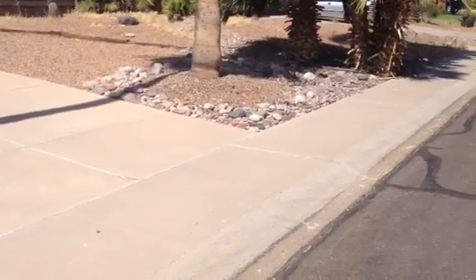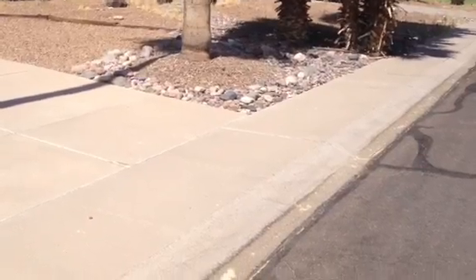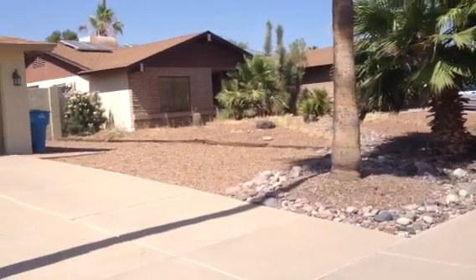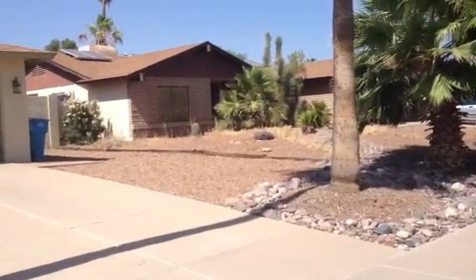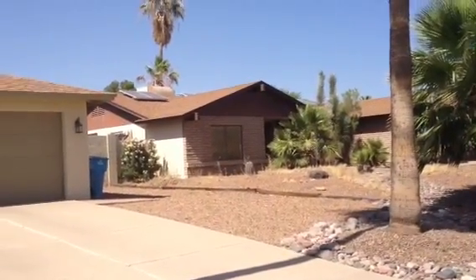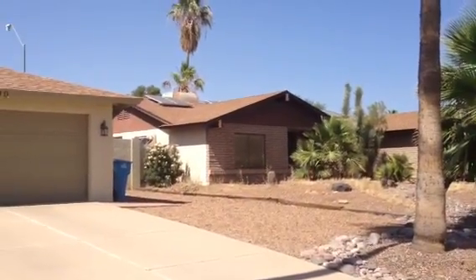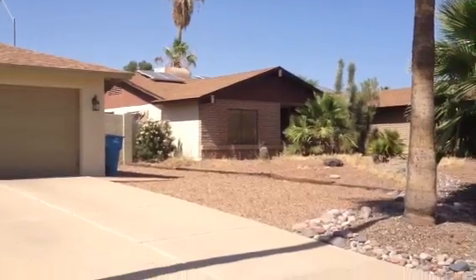It's Dick. I'm at 6216 East Caron Drive in Scottsdale. The house is a one story block construction with a stone front. Asphalt shingle roof — it's in good shape. The air conditioner is present and running. There are solar panels.